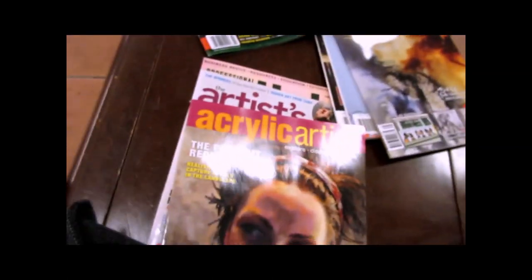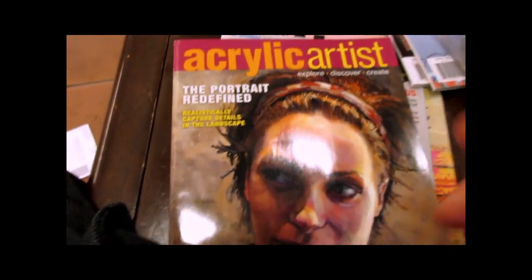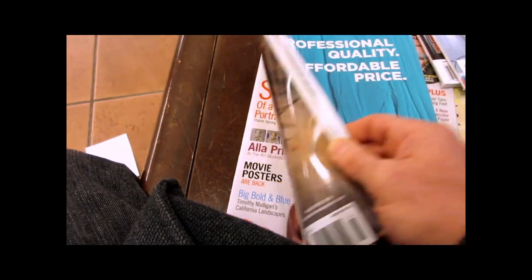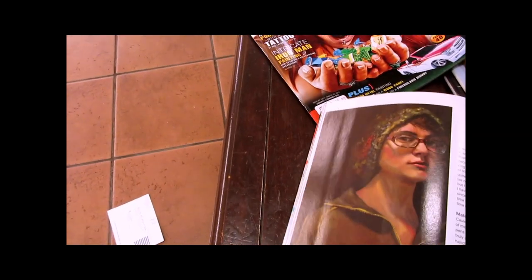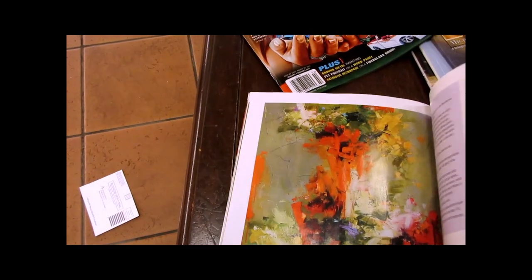This magazine is definitely going to be purchased by me. Then we have this month's Acrylic Artist Magazine. Let's see — 'Redefine Portrait, Capture Details.' This is actually a really good publication because a lot of times acrylic paint takes a backseat to oils, which I do not agree with.